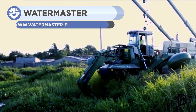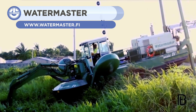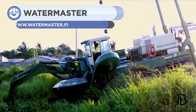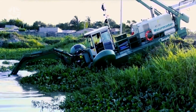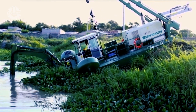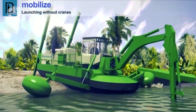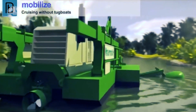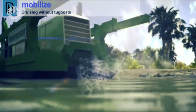Watermaster dredgers are designed for use in all shallow water applications. It restores shallow waterways and shorelines, avoids flooding, and cleans the environment. It can also construct and clean industrial mining ponds. Watermaster responds to all of your site's needs with its wide range of fast, interchangeable accessories. Moreover, it's a self-contained device that can be moved independently on land and water, and anywhere in between.